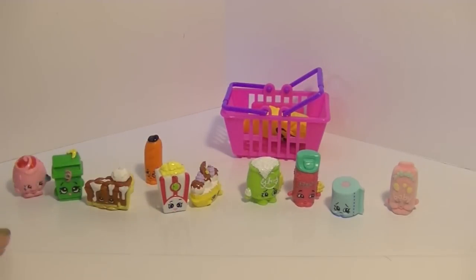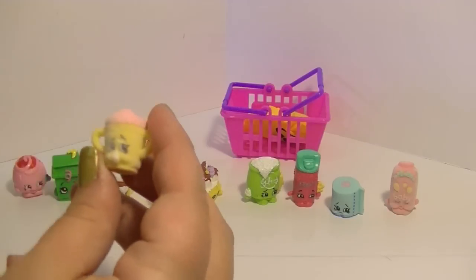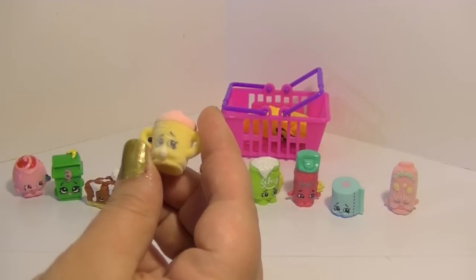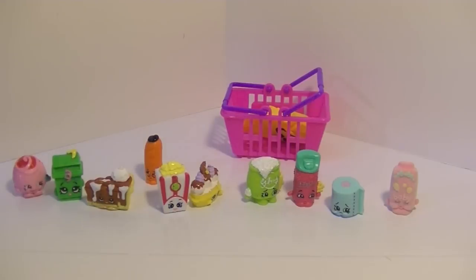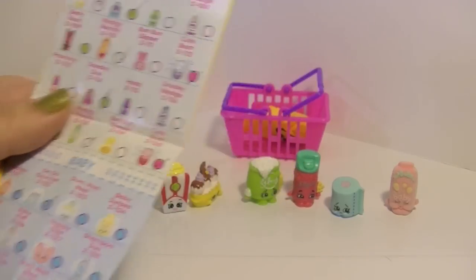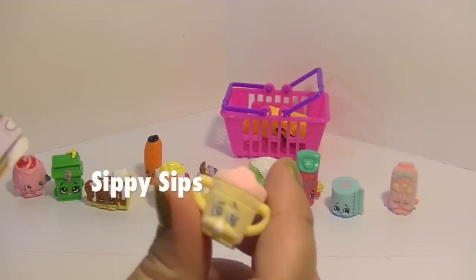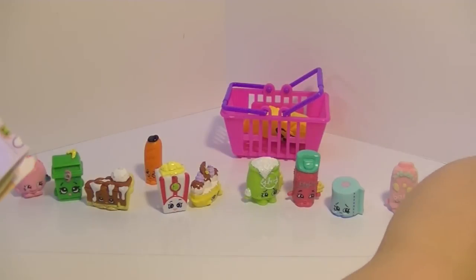Which one is this? It looks like a fluffy baby Shopkins — oh, it's a little sippy cup! Do I have this one? Let me check my list — I actually remembered my list two videos in a row! This one looks like... oh, Sippy Sips! I don't have this one — yay! That's so cute and so fluffy — what a little sippy cup!